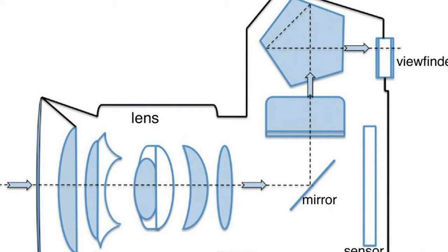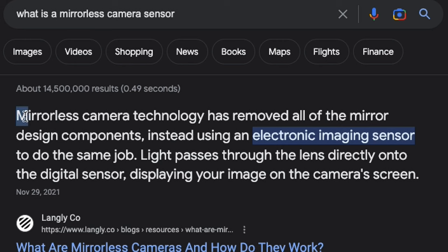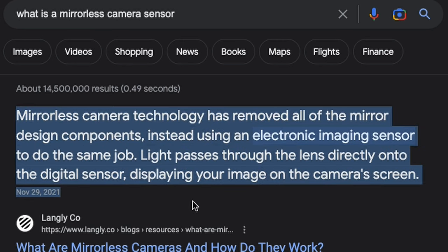Let me rewind a little bit. If you're just getting into content creation — maybe you want to create some TikToks, maybe you're a new YouTuber — you might not know what APS-C means, and that's totally okay. APS-C refers to the size of the sensor within the mirrorless camera. DSLRs use a series of mirrors bouncing off each other, which is a pretty complicated system. A mirrorless camera works differently — as Google puts it verbatim: mirrorless camera technology has removed all of the mirror design components, instead using an electronic imaging sensor. Light passes through the lens directly onto the digital sensor, displaying your image on the camera's screen.